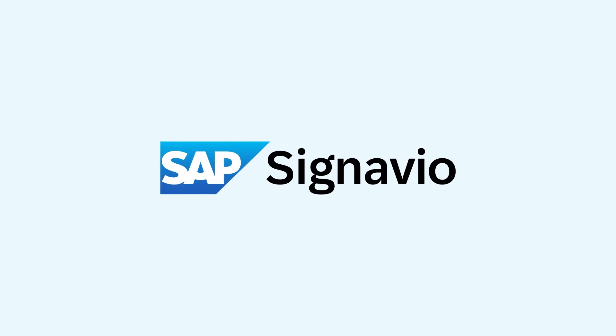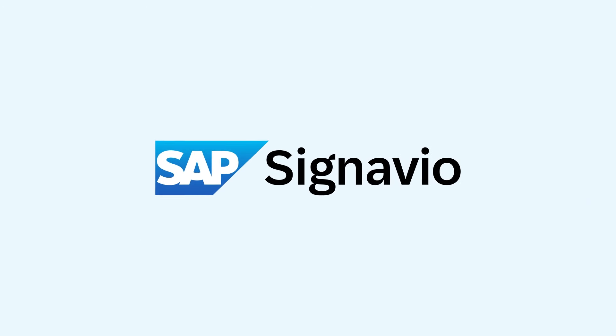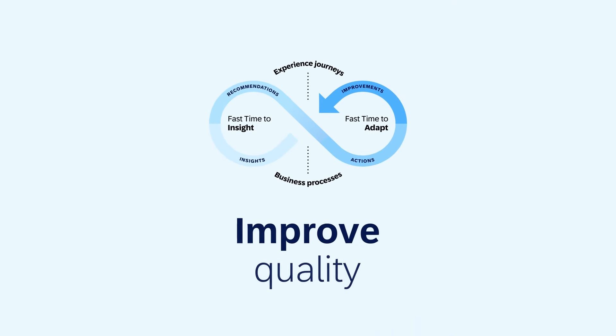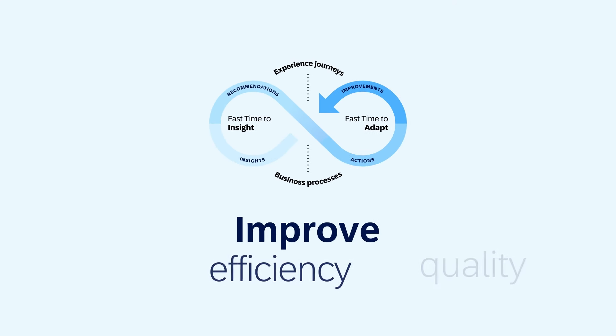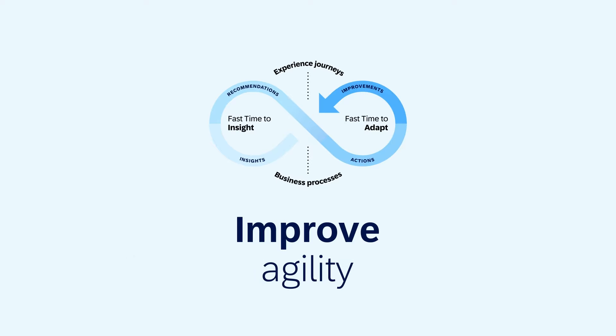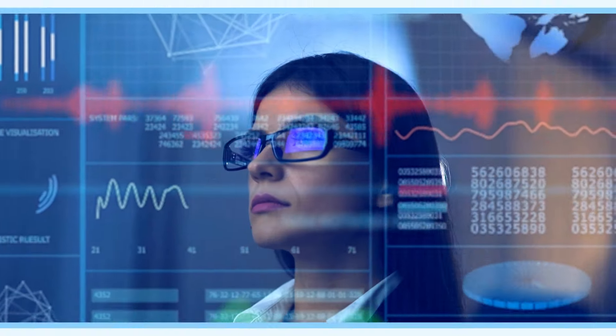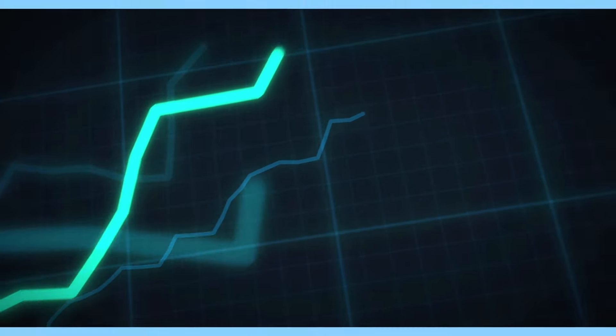That's where SAP Signavio Process Transformation Suite comes in. It's built to help large, complex organisations improve quality of service, operational efficiency, agility and compliance at scale. By enabling a continuous, consistent approach to business process transformation.